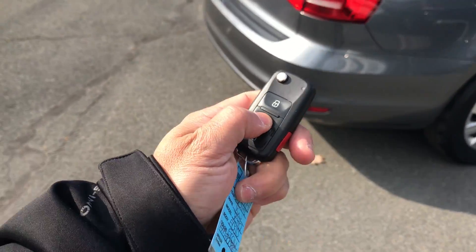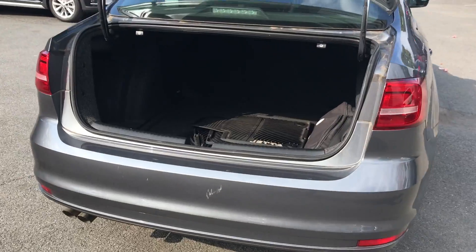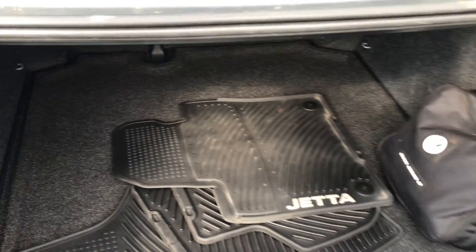Trunk has plenty of space — this isn't the compact Jetta that you're used to. With the remote keyless entry, I'll hit the trunk button. Check out the slush mats that come with it, also the first aid kit and roadside kit. There is a pass-through there, so those rear seats fold down.